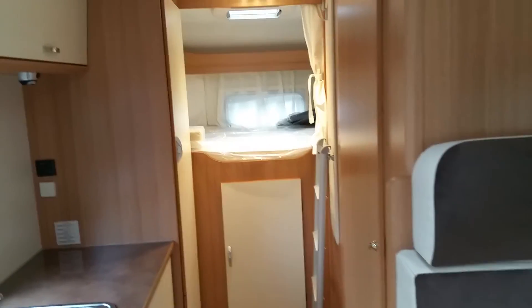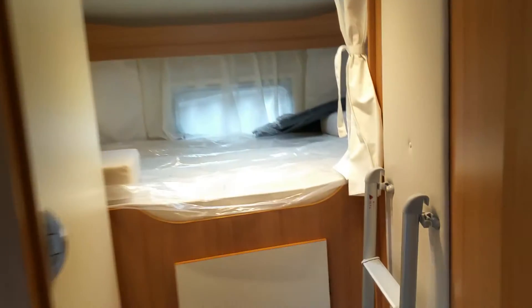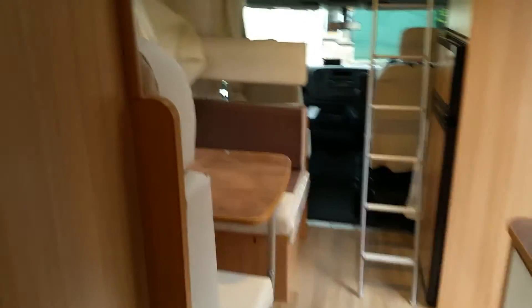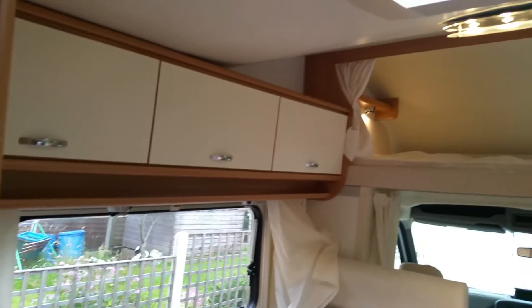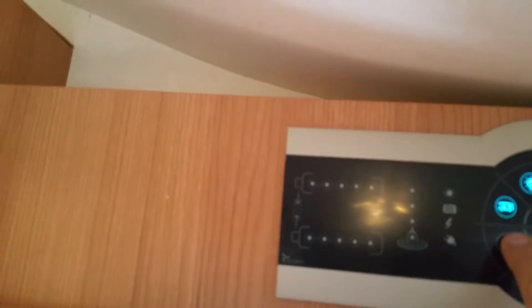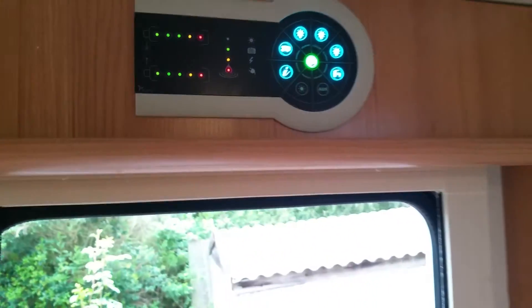At this time, everybody is watching their money, so it's great value. I'll give you a full tour around this motorhome so you can enjoy it and get a better idea of what you're going to buy — especially if you're coming from far away. Let me open the freezer for you — that's the freezer compartment, and this is the fridge. This screen shows all the systems, and it's been fitted with a solar panel system.